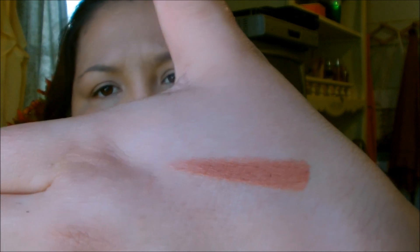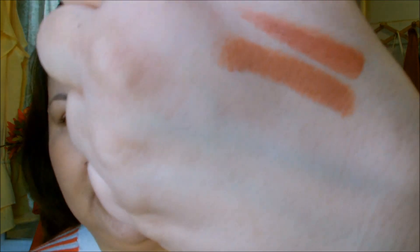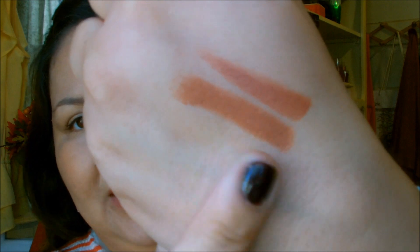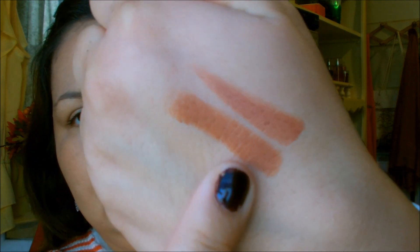The next Wet n Wild is 913C. This one has a really matte finish and it's still got that brownish-pink tone to it. Putting it side by side, it has a bit more orange to it. It just looks like that.